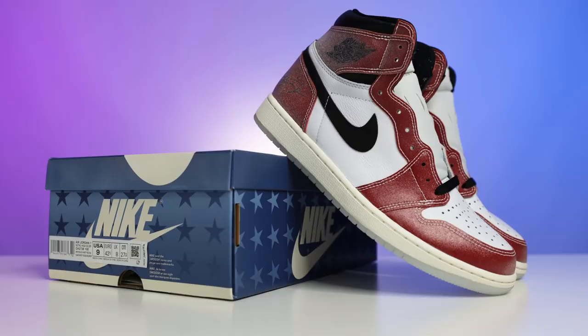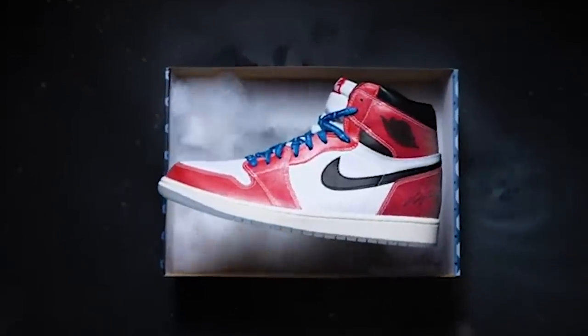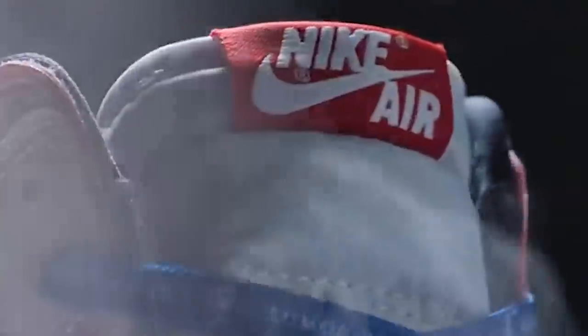These also come equipped with three pairs of laces. On the Sneakers app drop you're going to get black, white, and red laces. If you buy them from Trophy Room, that's where you'll be able to get the pair with the blue laces, so there is a definite difference between the Sneakers app drop and the Trophy Room drop.